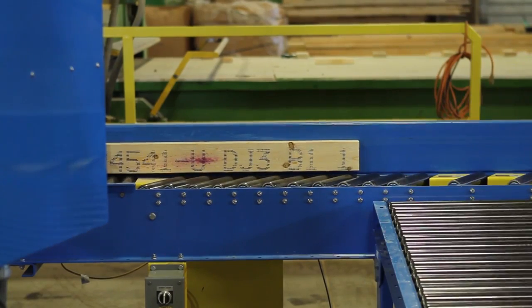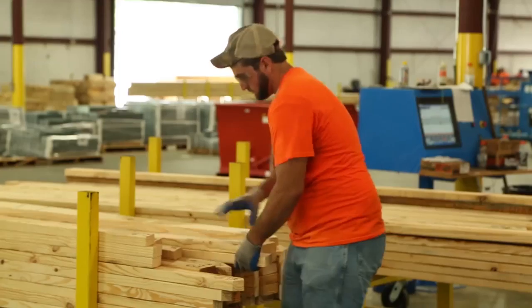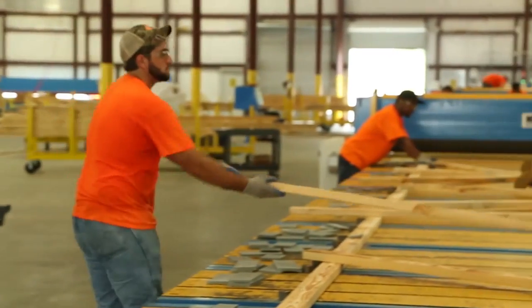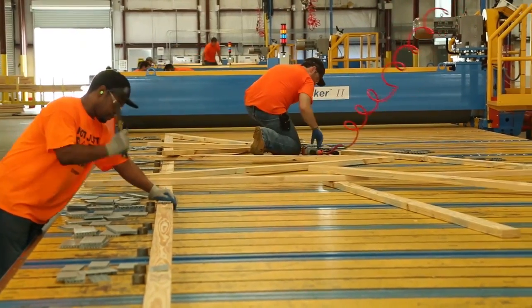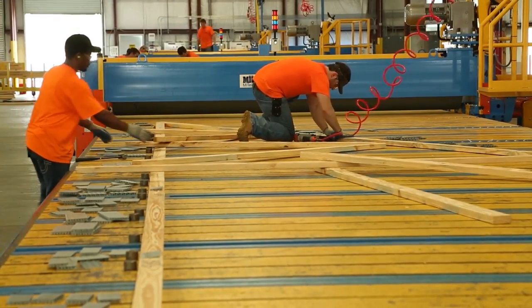The standard face printer marks the cut pieces so your assembly crews know just where the pieces go in the truss configuration. The optional second face printer marks plate location and size, which helps reduce plating errors at the assembly tables. For wall panel operations, there is an optional edge printer that marks wall panel stud information for improved productivity at your wall panel stations.